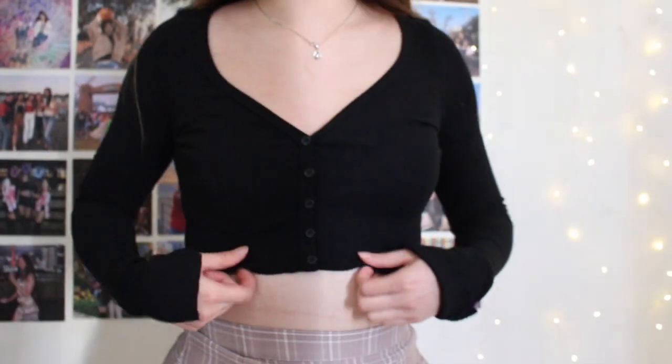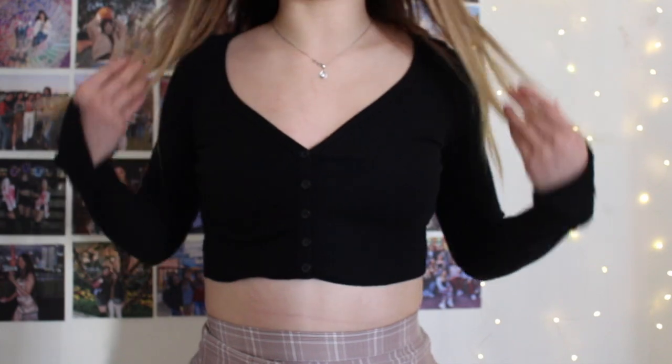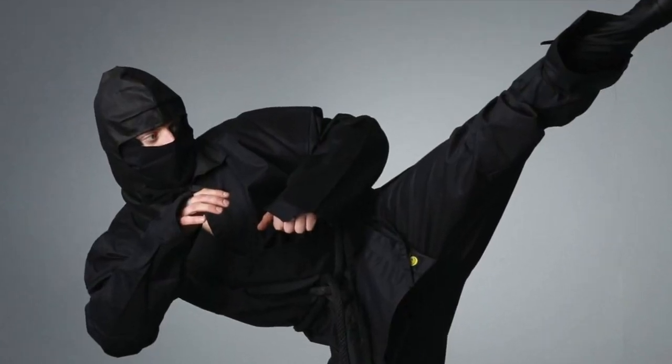The last top I got is this black button-up. I think it's really cute and looks exactly like the picture. The only complaint I have is that the sleeves — I didn't know they were going to be ninja sleeves. The sleeves are also a bit tight on me, maybe because I just have fat arms. I give this an 8 out of 10 — one point off for the sleeves.